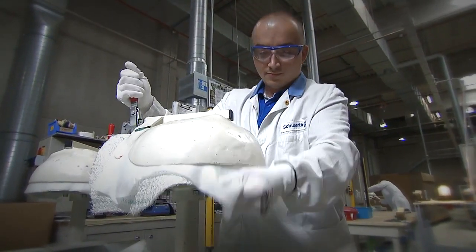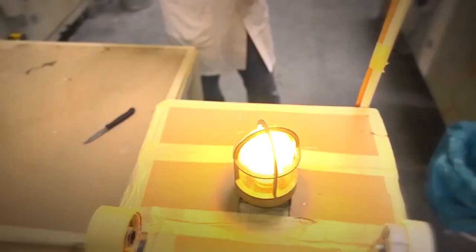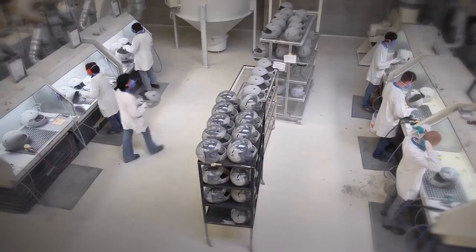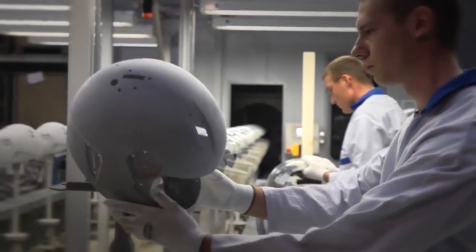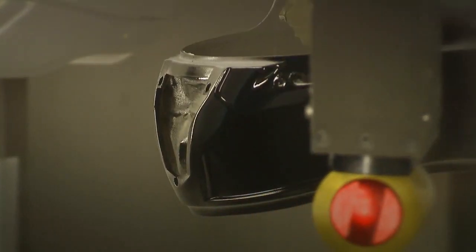Every Schubert helmet is handmade and thus unique. The helmet moulding blank is manufactured under high pressure from a glass fibre reinforced duroplast matrix. When cutting the openings, a stream of water at over 3000 bar ensures the highest possible level of precision. All helmets are ground manually, with the slightest unevenness being removed immediately. In our environmentally friendly painting lines, the SR1 is given a total of four coats of paint. The leitmotif is zero defect tolerance.